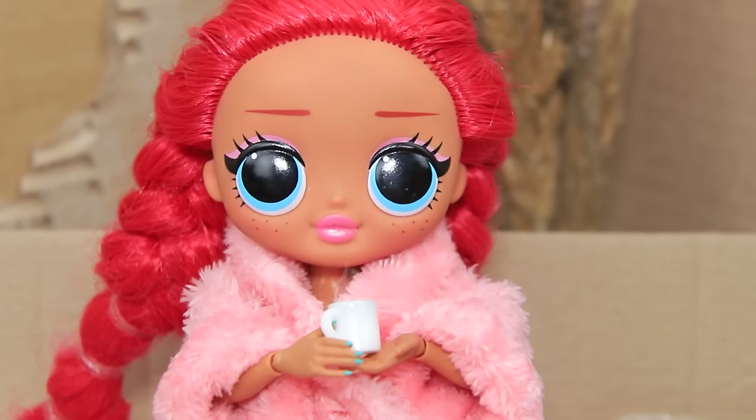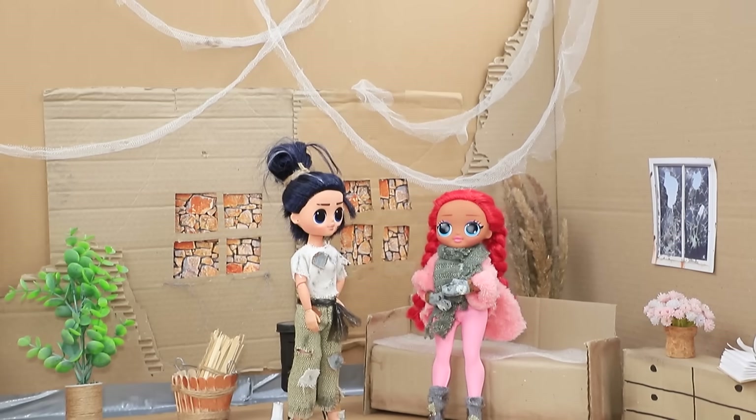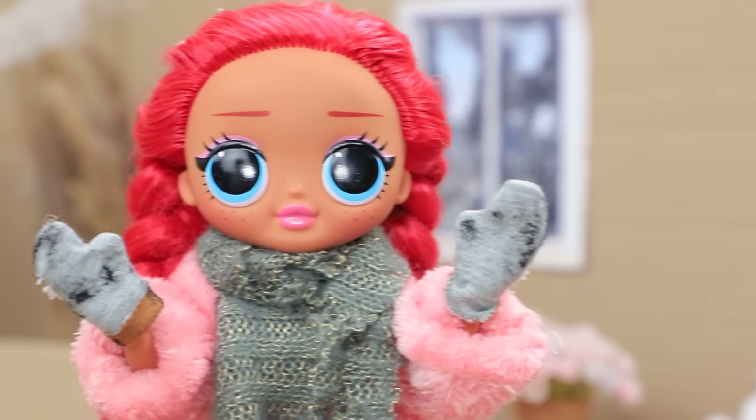Thanks for being so nice to me. Here, take a small gift. They're not new, but they're better than nothing. I feel warmer.